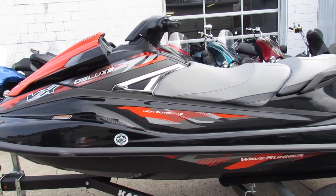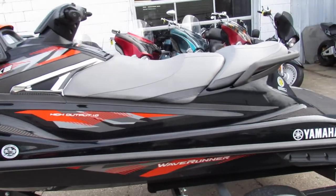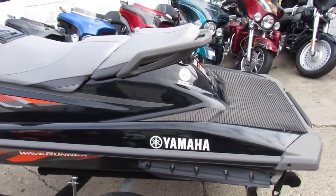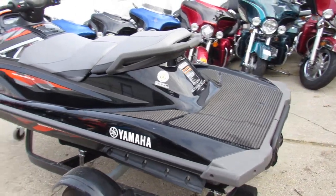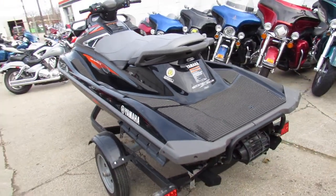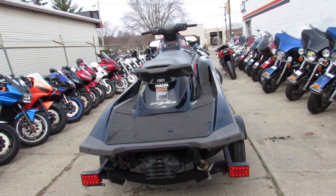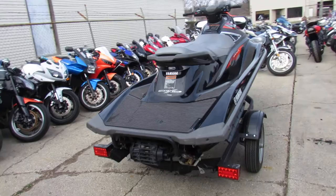Hey guys, Aaron and Andrew at Approval Powersports doing some videos on some used stuff we got in. This one here is a used 2017 Yamaha VX Deluxe High Output Waverunner. This comes with a 2017 Caravan Trailer, all for only $85.99 guys.